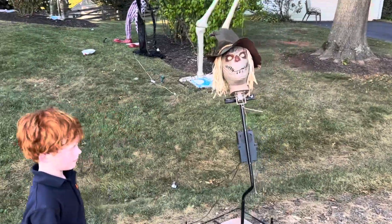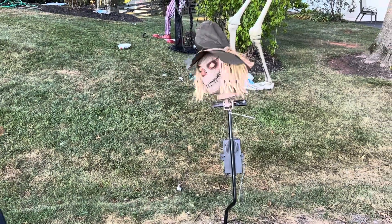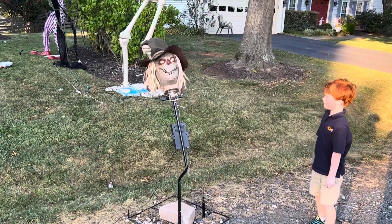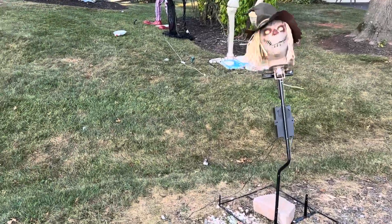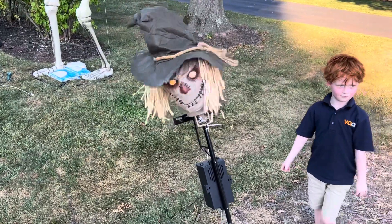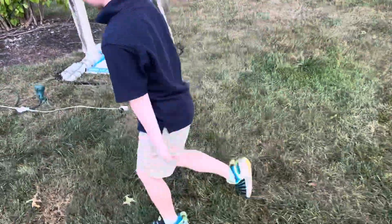Okay, part three of the haunt. This is one of Kellen's creations. Kelly is finally on.